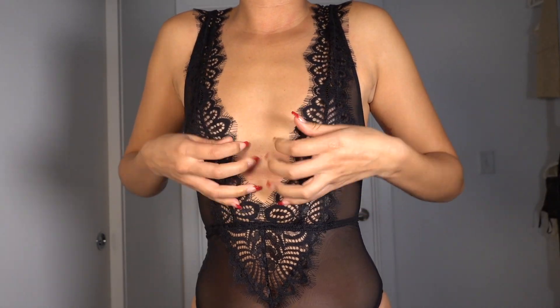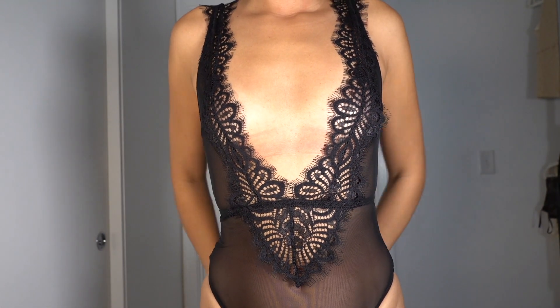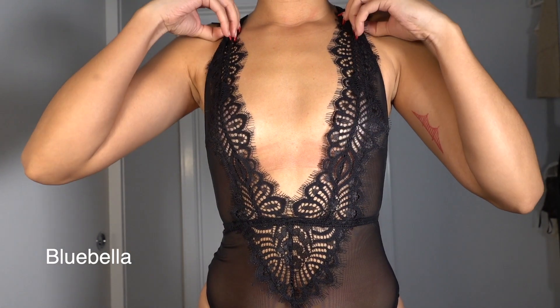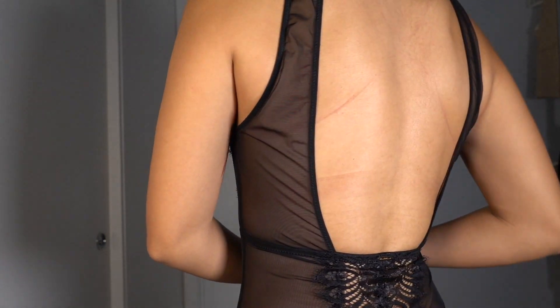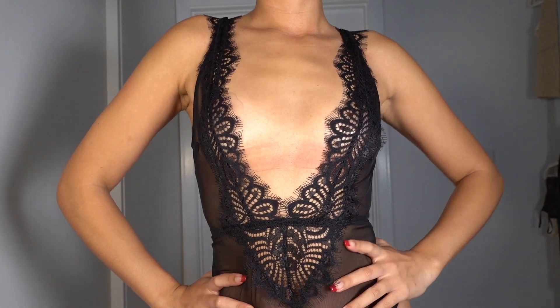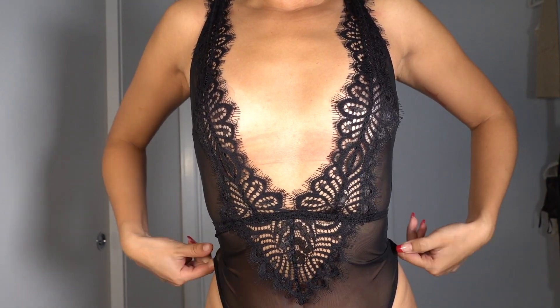The next brand is Blue Bella — a luxury lingerie brand, so their pieces can get expensive, especially two-piece sets. But this bodysuit was only $44. It fits perfectly, the fabric lays flat on my chest, and it's so flattering because of the low cut. It has a thong-style back. I definitely recommend this one — it's so nice.